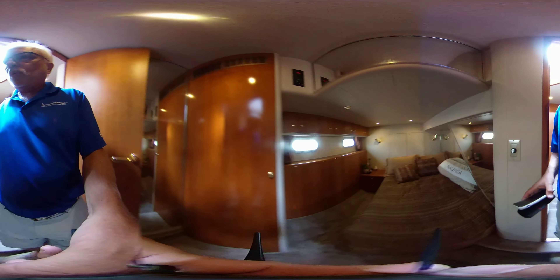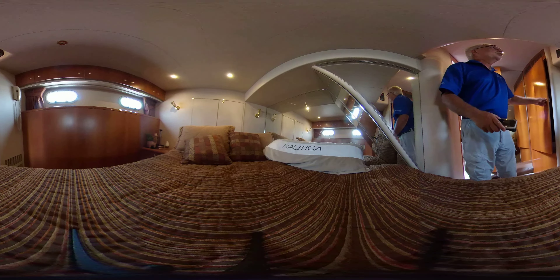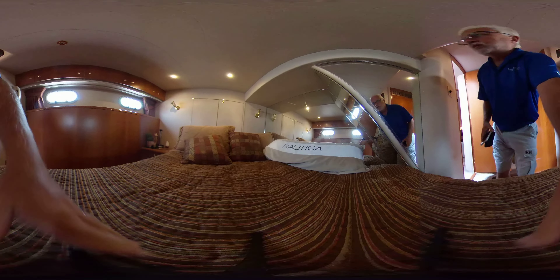Guest cabin number one — double bed, lots of room. Full-size closet and its own AC control unit.